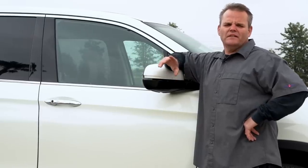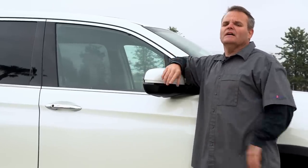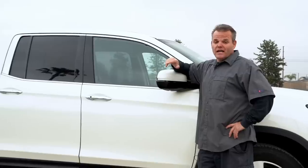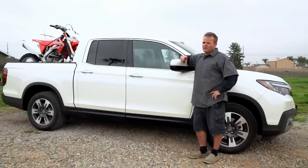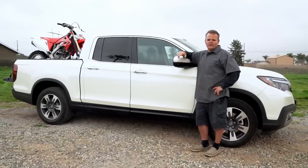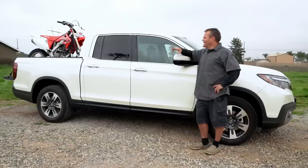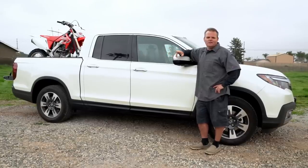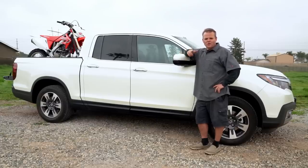Hey, Jay here with Dirt Bike TV. For those of you who aren't familiar with us, we mainly do dirt bike and ATV stuff, but today we're talking about something a little different — a Honda Ridgeline, a new 2019. This is actually for my wife and we were kicking around between a Tacoma and this is what she chose, this truck.